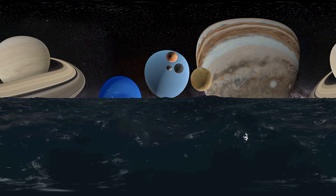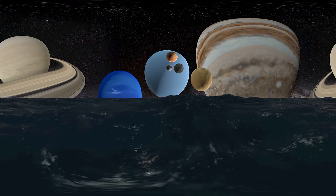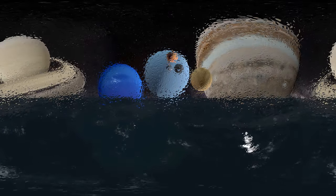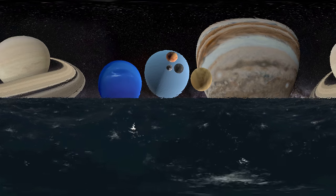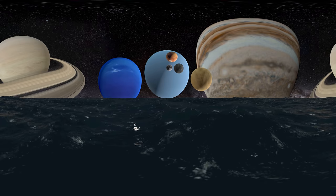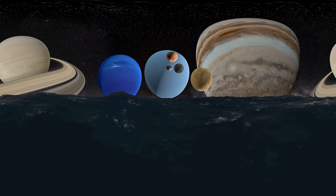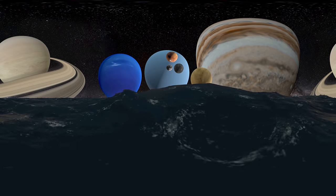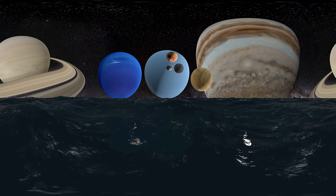Like Uranus, Neptune has an incredibly thick atmosphere comprised of 74% hydrogen, 25% helium, and approximately 1% methane. Its atmosphere also contains clouds and the fastest winds recorded in the solar system. Particles of icy methane and minor gases in the extremities of the atmosphere give Neptune its deep blue color, helping to distinguish it from Uranus.